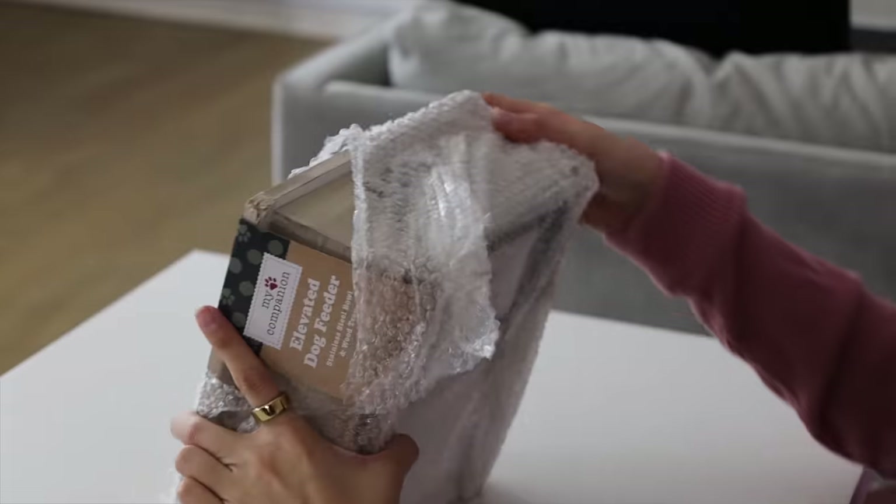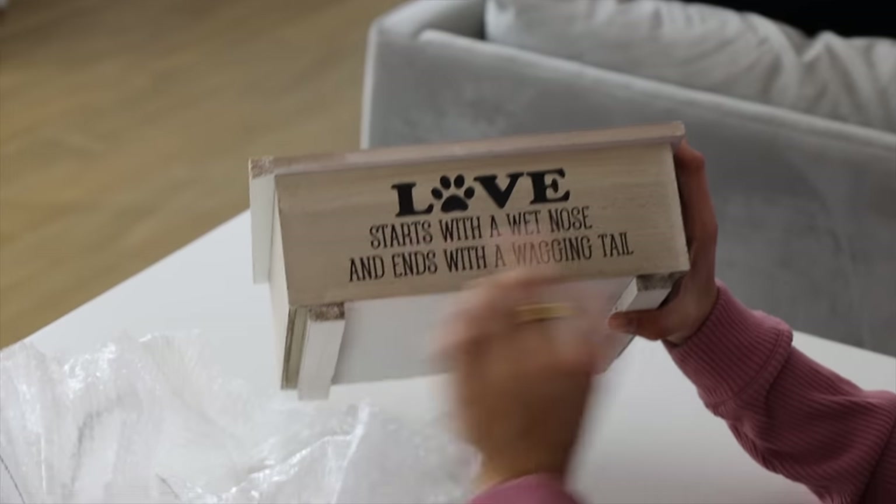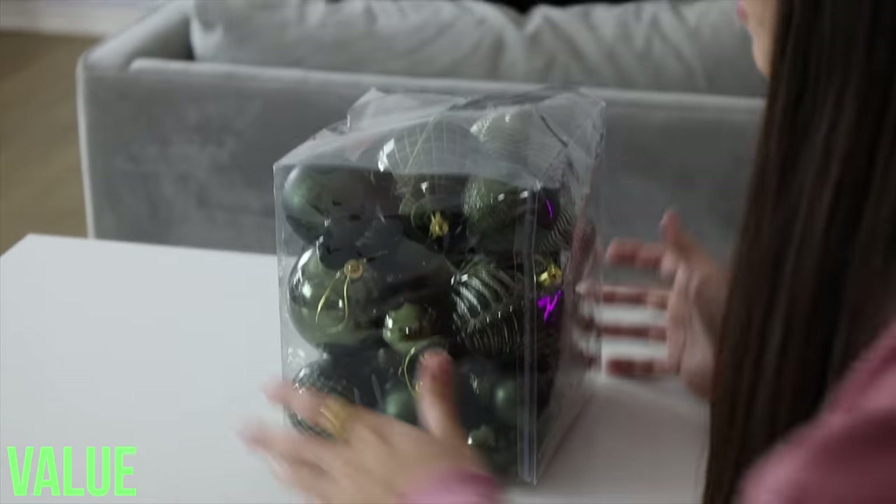They also sent a doggy ball — it's like a doggy ball on a little platform. How cute! 'Love starts with a wet nose and ends with a wagging tail.' We got ornaments! We got an iPhone 11 and ornaments in the same box. I mean, these are kind of cool.